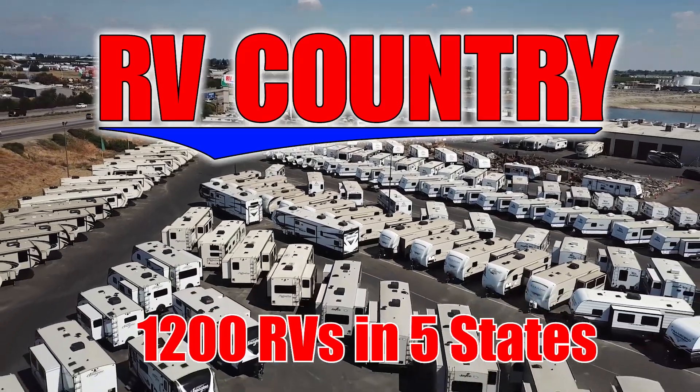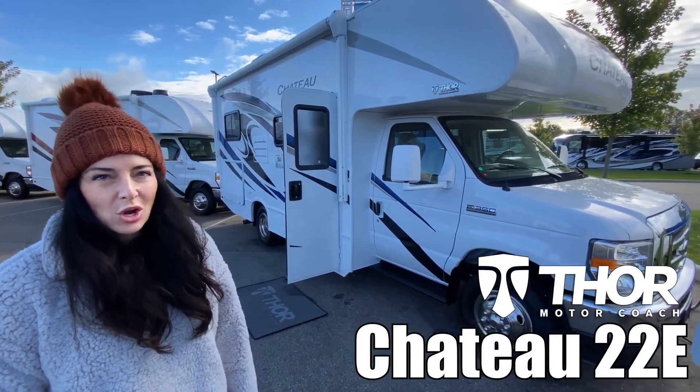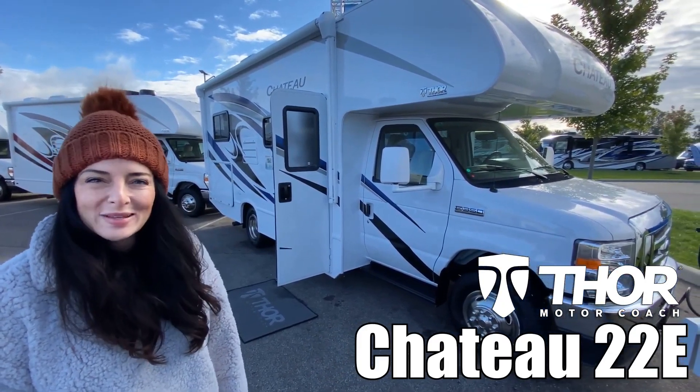Here's another great RV from RV Country. Hi everyone, I'm Brianna and today we're looking at the Chateau by Thor model 22E. Let's go check it out.